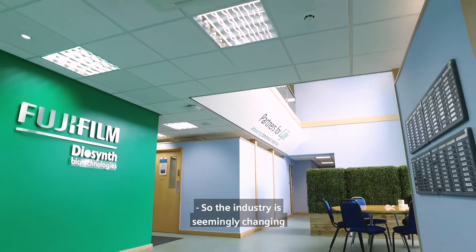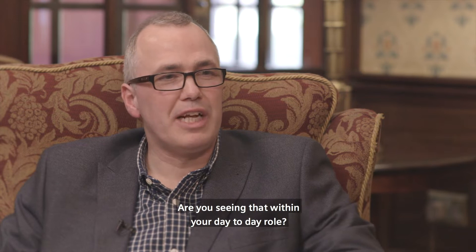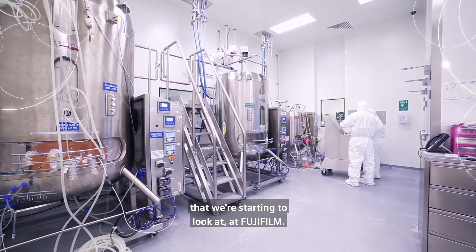The industry is seemingly changing from big pharma to smart pharma — are you seeing that within your day-to-day role? Part of our journey is looking at how a digital future will allow us to do more process development, more biomanufacturing excellence, and have an end-to-end supply chain. Those are some of the things we're starting to look at at Fujifilm.